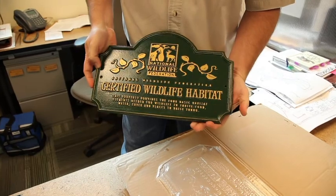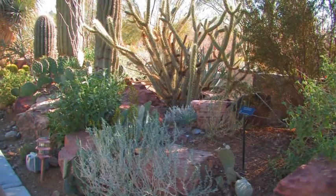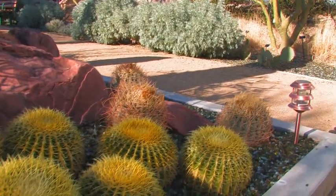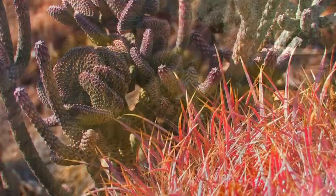The staff of the Springs plans to mark the certification by placing plaques at the main entrance, the trailhead, and the gardens. But they're even more excited about teaching visitors how to create their own certifiable backyard habitats.